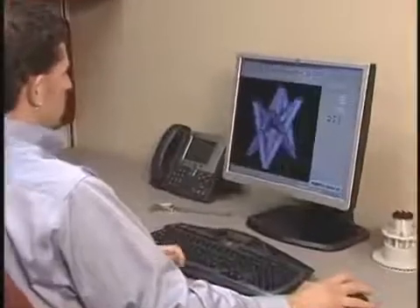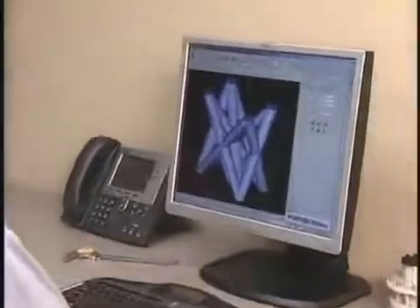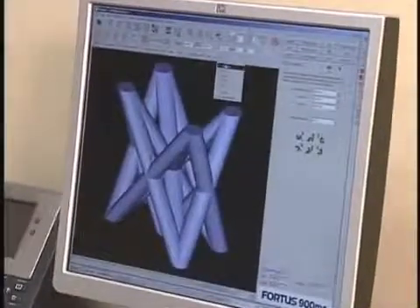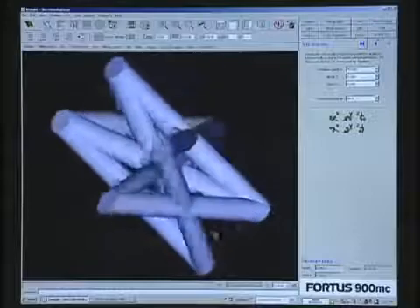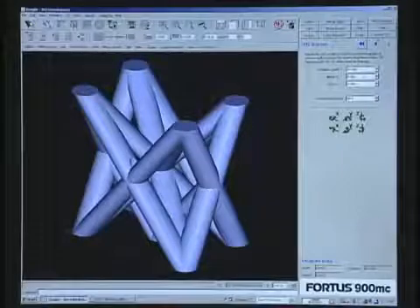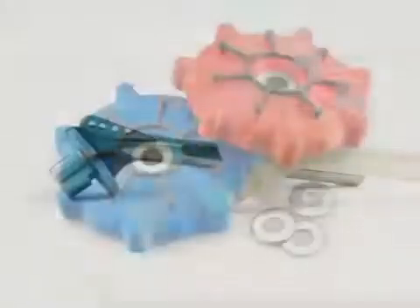The power of the Fortis 900MC begins at your workstation with Insight, the innovative preprocessing software for all Fortis systems, orienting the model and defining all build parameters. If desired, you can override Insight's defaults to manually edit build parameters for more advanced applications such as thermal forming, paper pulp molding, investment casting, and others.